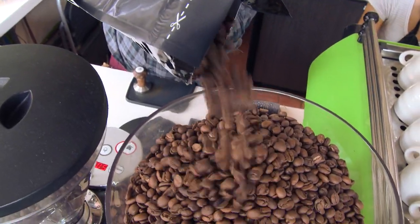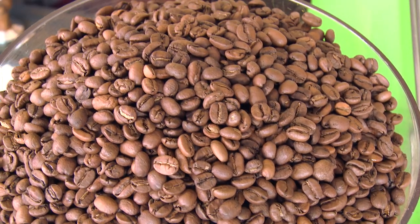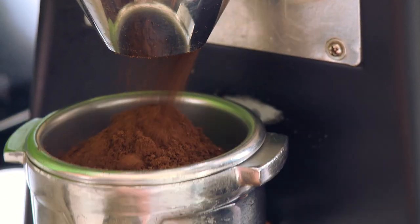We have beans from the Big Island, mainly Kona, Puna, and Kau regions. We also carry beans from around the world.